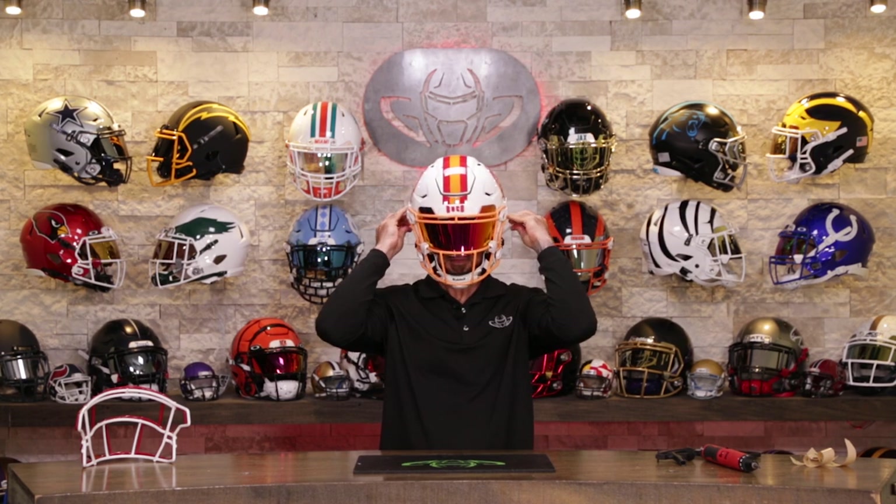Hot damn. That's a cool looking helmet. I know it's going to some lucky winner out there, but it's going on my head first. Damn, man — this is really, really cool. We're so happy to be able to do these giveaways.